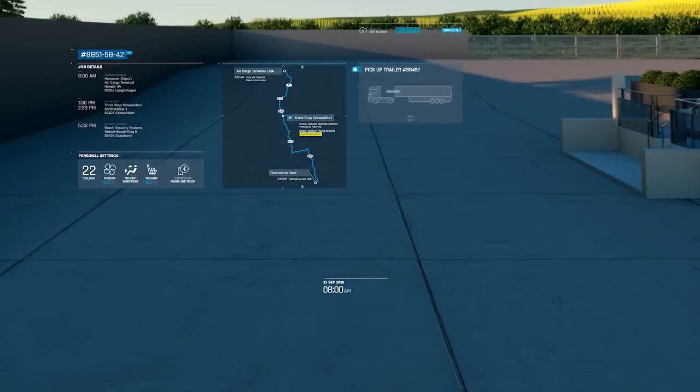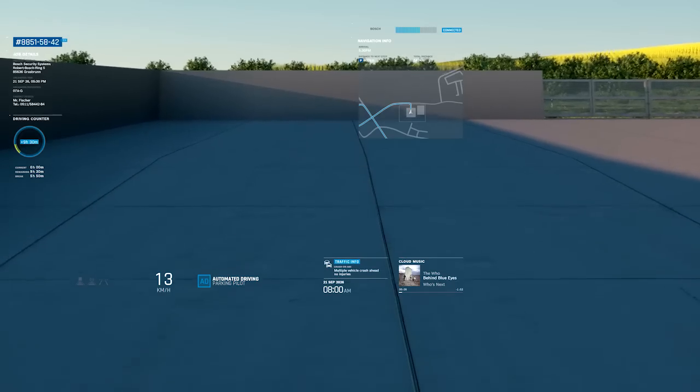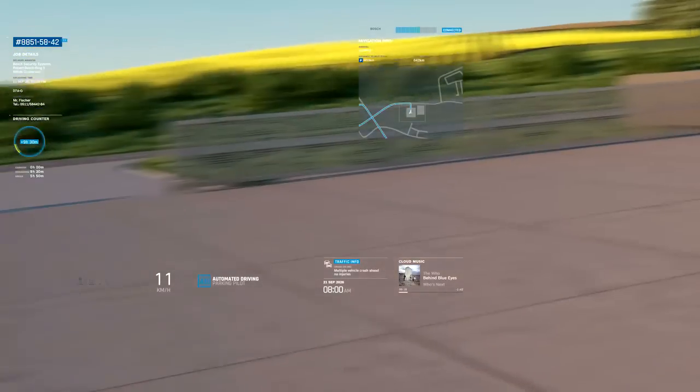All data and personal settings are synchronized and sent from the cloud to the infotainment system screen. The truck's plug-in hybrid powertrain lets Alex drive in full electric mode in logistics yards or in towns, and eases his transition to the diesel engine during acceleration elsewhere.